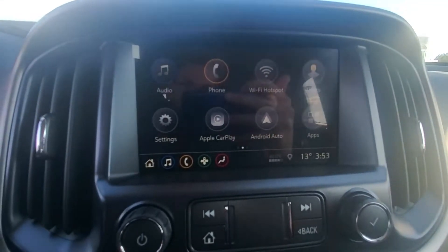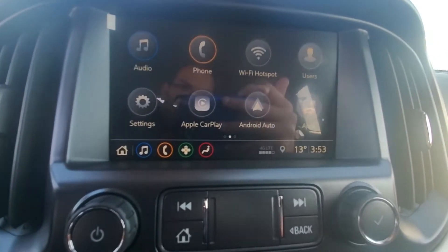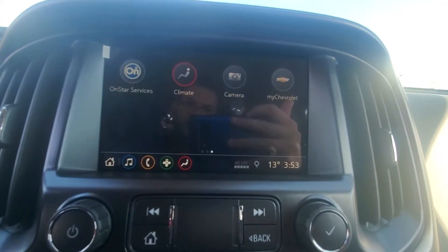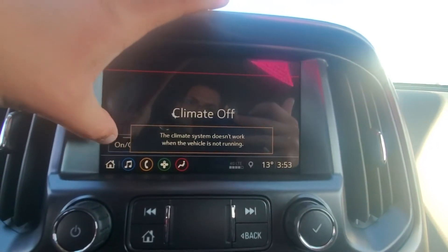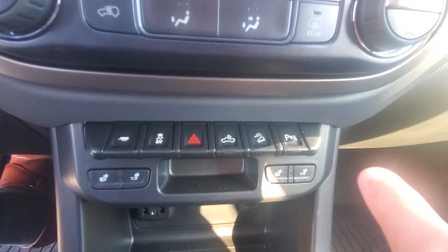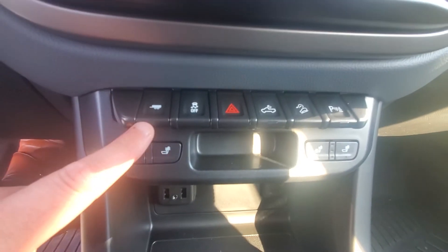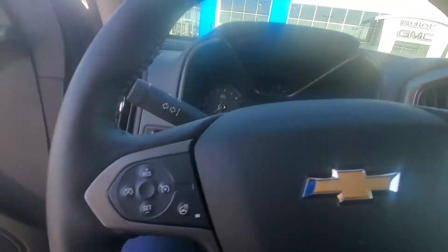You've got your audio, phone Wi-Fi hotspot, Apple CarPlay, Android Auto, and climate controls on screen, as well as climate controls down there as well, parking sensors, and heated seats. But again, the biggest thing is the wireless charger and you've got full leather seating.